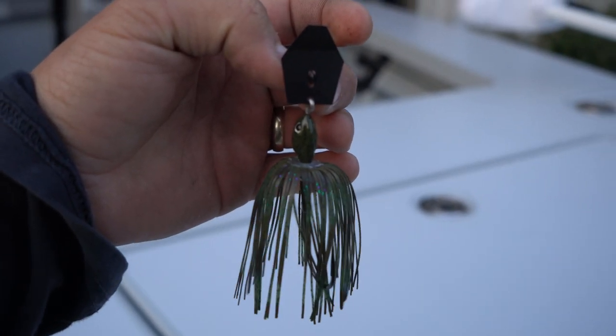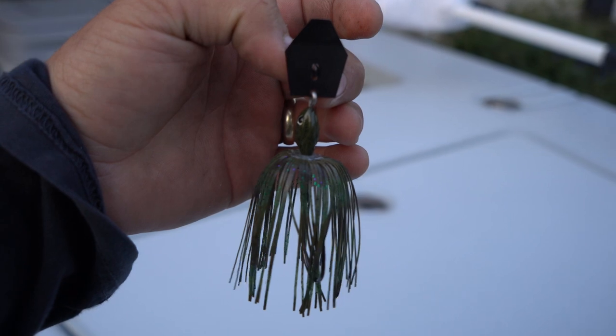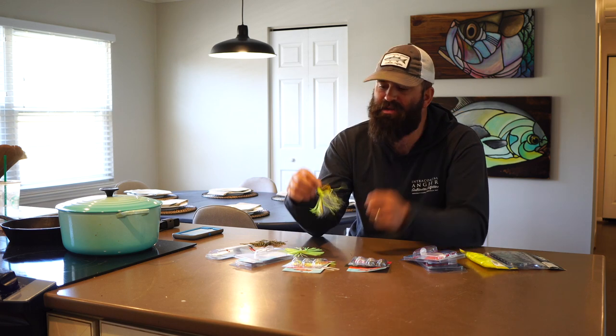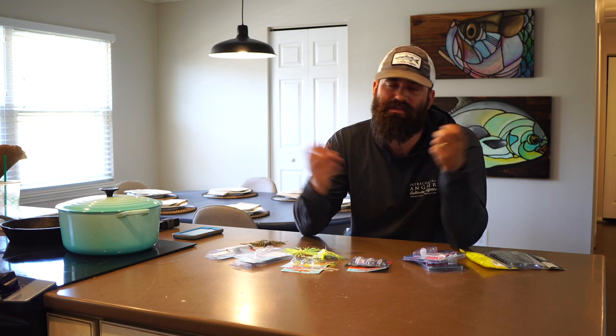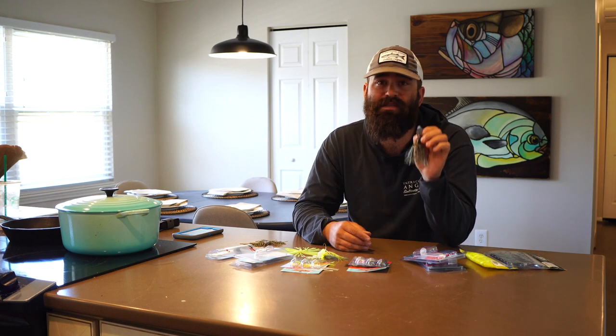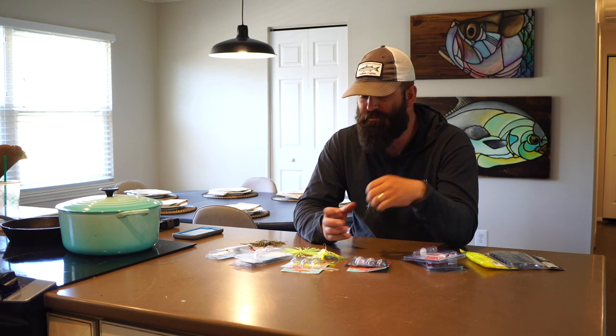This is the darker style chatterbait color I'm talking about. Greens, blacks, purples, blues — any of those darker colors work well. You're fishing something that's not quite as abrupt and abrasive as bright chartreuse and white, but they're still going to feel that bait moving through the water — it's just a more natural-looking color, which is like fishing a jig. Fishing a more natural color sometimes works better. In Louisiana this year, I fished a lot of dark-colored chatterbaits with dark-colored blades.